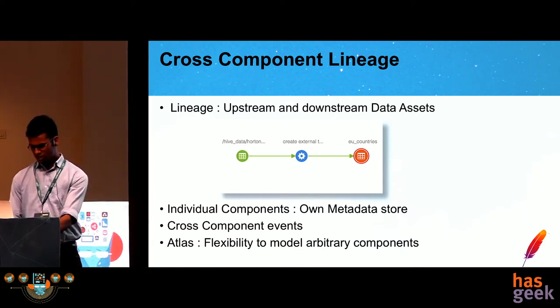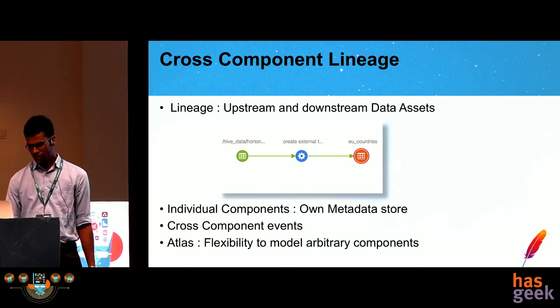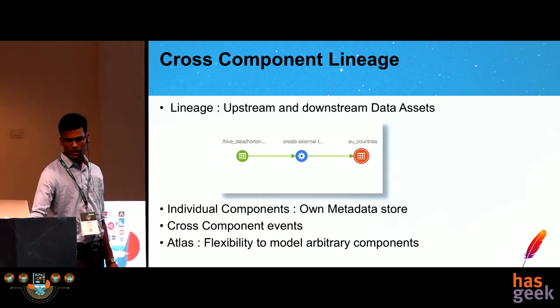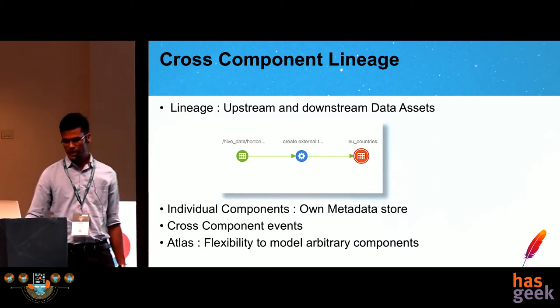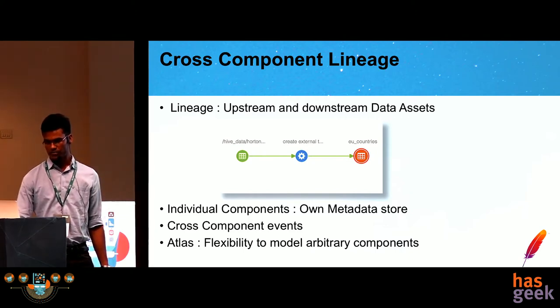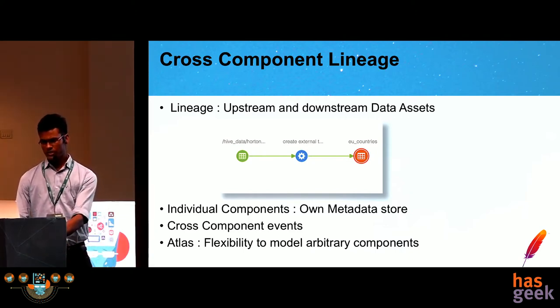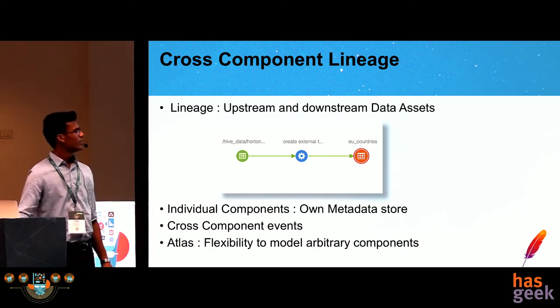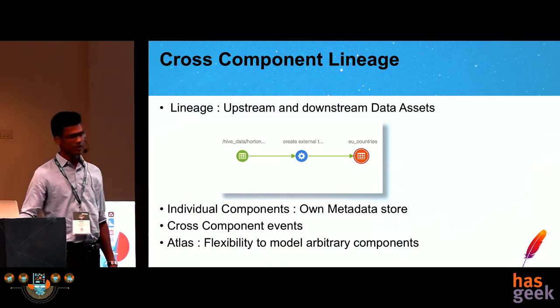There is a search capability in the Atlas UI. The basic search is Solr-based — if we type in any keyword, all entities that have that keyword in any of their attributes will be returned in the results list. Along with this, there is an advanced search in which we can specify more advanced predicates and search by the value of attributes in a particular entity.